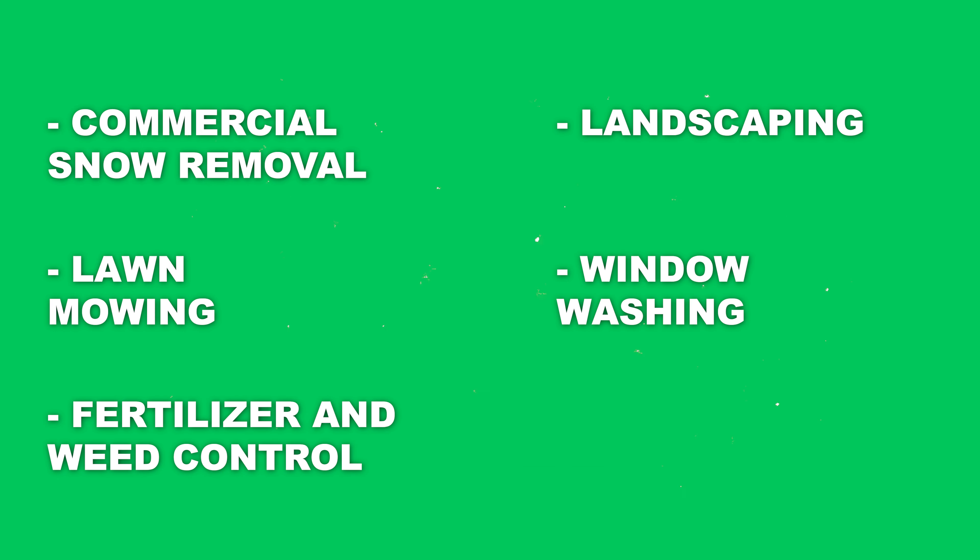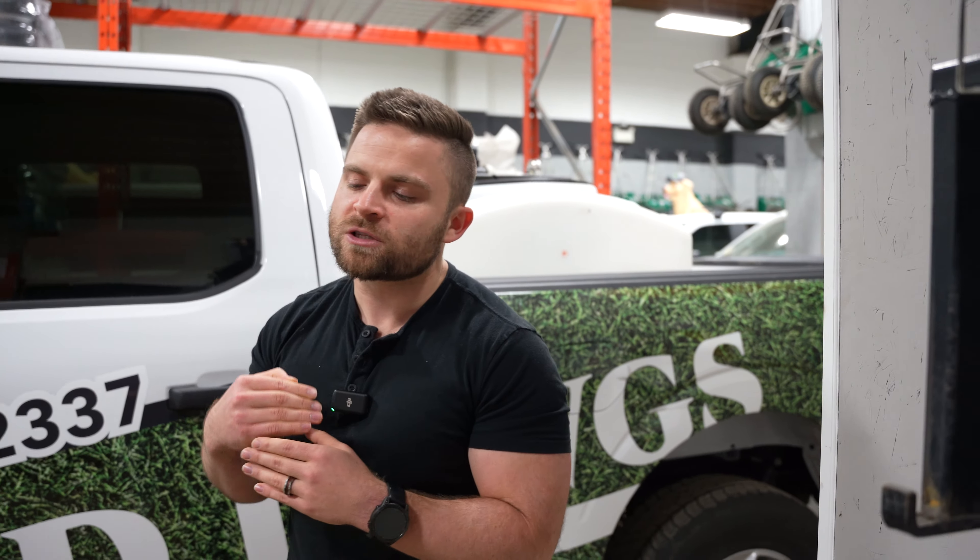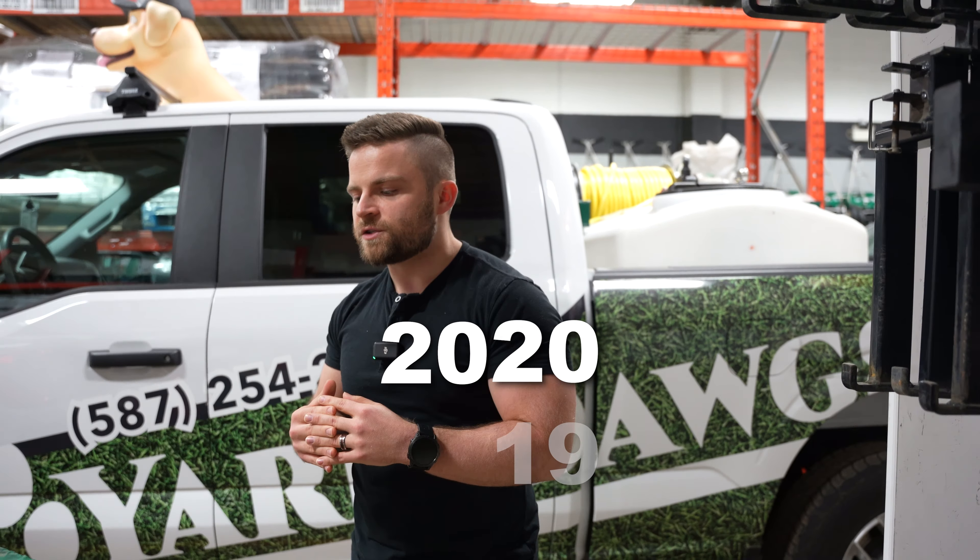We were doing commercial snow removal, lawn mowing, fertilizer and weed control, landscaping, window washing, gutter cleaning — a wealth of services. So it was really hard to nail down what kind of truck we needed. But once we took the plunge about four years ago into our niche, which we chose to be fertilizer and weed control, we tested a couple of different vehicles but determined only one truck really made sense for the type of spraying we were doing.